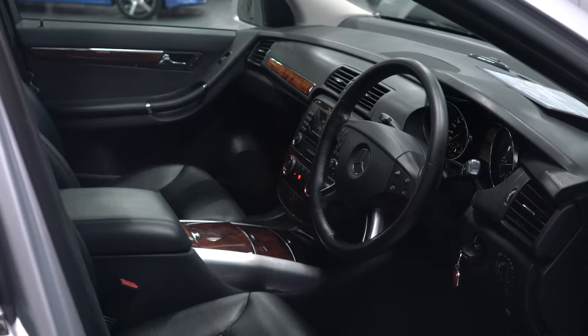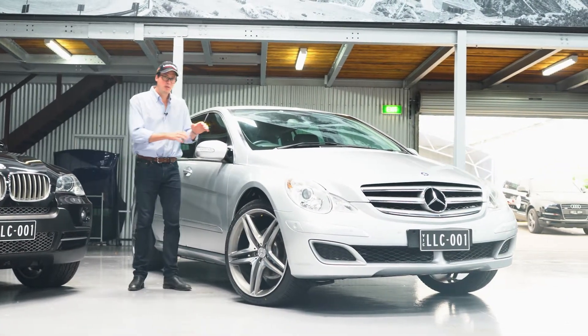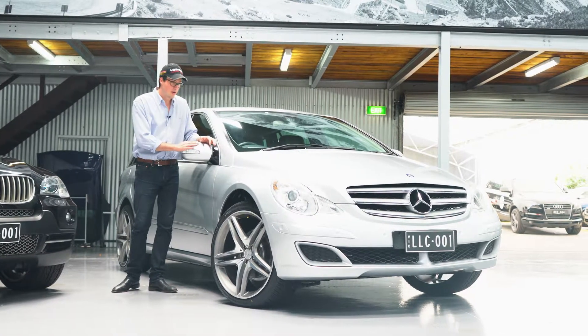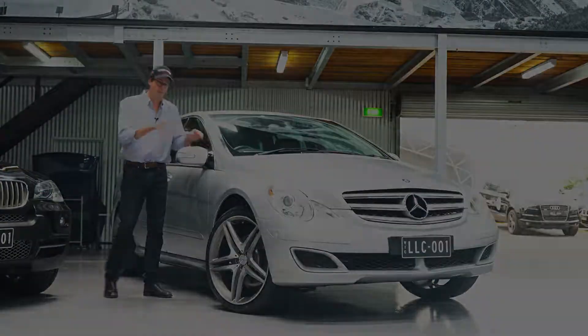And you can have all of this with a full service history for just $19,990. This car was about $100,000 new, but you can have it for just a fraction — less than a fifth of the new car price.